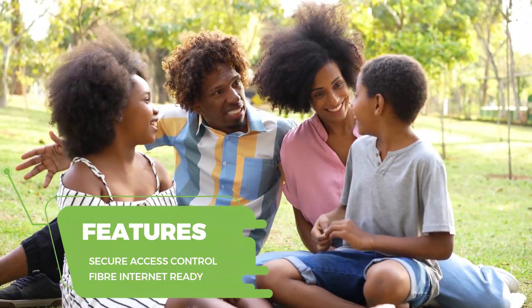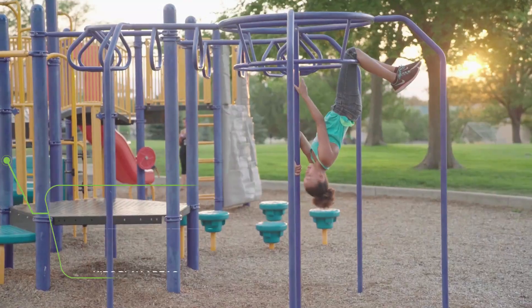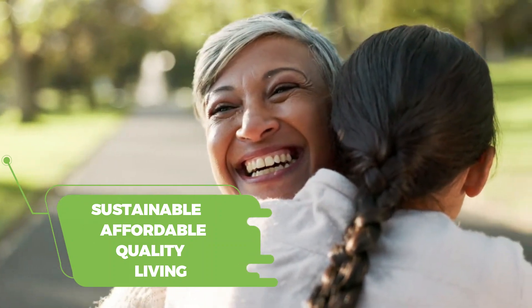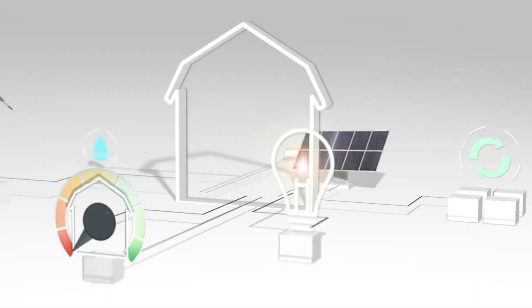Selcourt Groves prioritises your safety and leisure with 24-hour access control, extensive green spaces and kids' play areas. Our EDGE-certified estate ensures sustainable living with a focus on environmental friendliness.